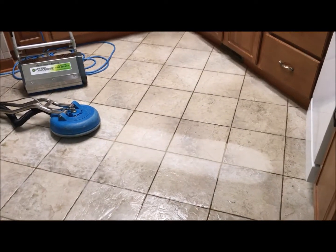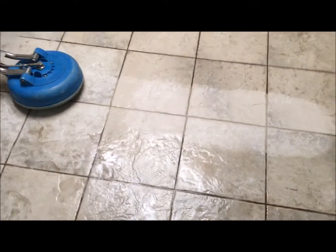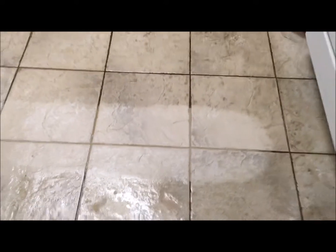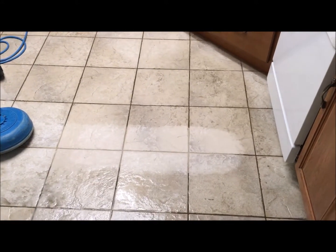Wow, look at the difference here! After putting on my preconditioner and agitating with a brush, and rinsing it with our tile tool, you can see a huge contrast in the grout and the tile itself. So if your tile and grout needs cleaned, call Referral and we'll make it look great again.